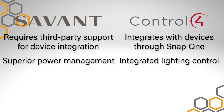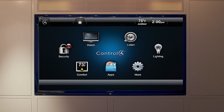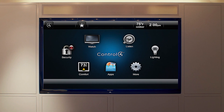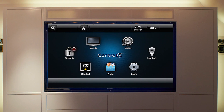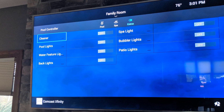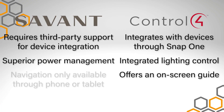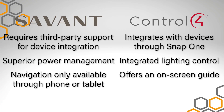One advantage in my opinion of Control4 — some people don't see it as an advantage, but I personally do — is the on-screen guide. When you put in the main brain of their controller, you can actually see it on your television. For example, you can open up the home screen and see your lighting control, your security system, and your cameras all visible on the TV. With Savant, this is going to be on your app or on the local remote.